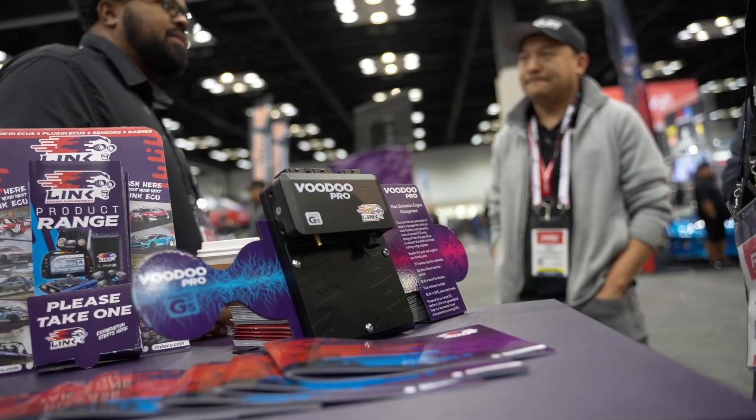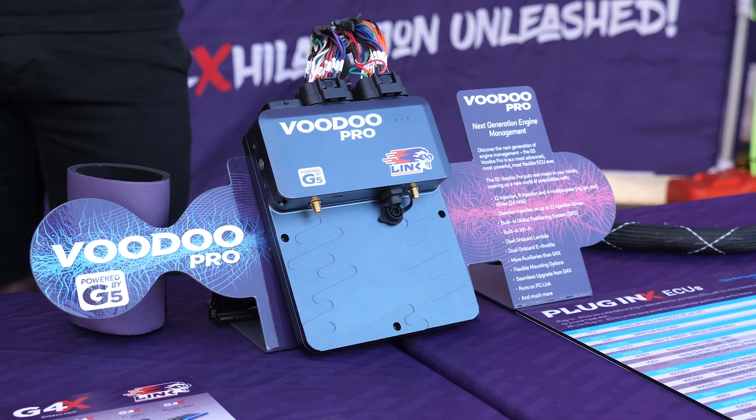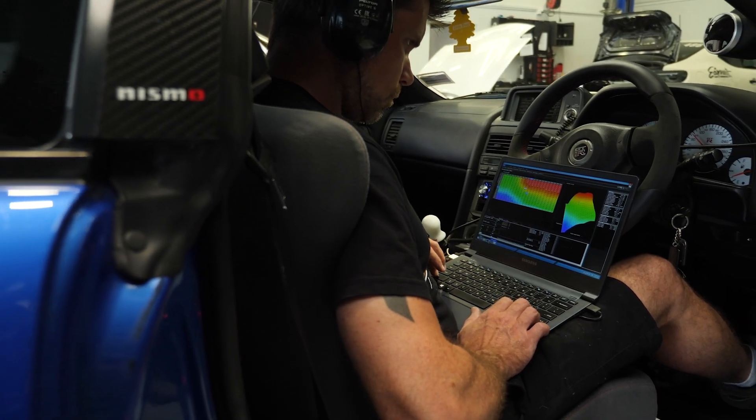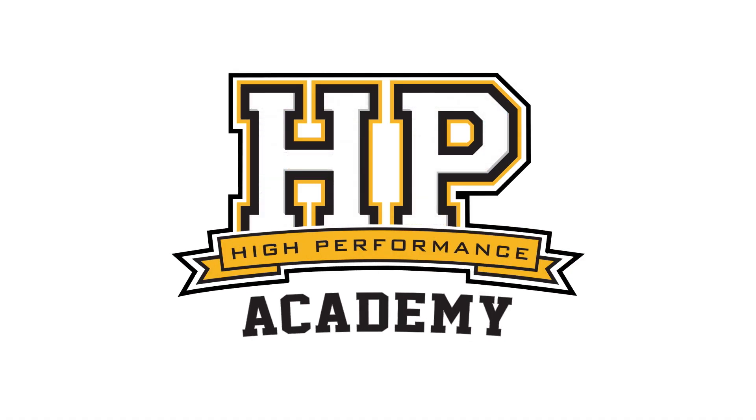Engine technology obviously continues to get more and more advanced, and this requires more and more from an aftermarket standalone ECU in order to keep up. I'm here with Dan from Link Engine Management to talk about their newly released G5 platform. Before we jump into this new platform, Dan, we've been running on the G4, then the G4 Plus and then the G4X for a number of years — a platform I know very well. What drove the requirements to go to this new G5 platform?